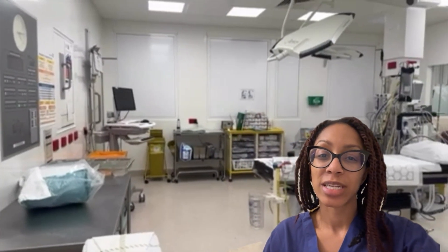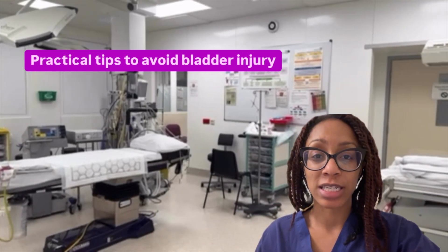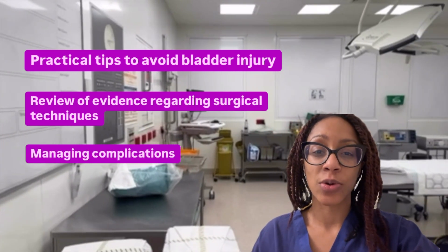Bladder injury at caesarean section — how can we avoid it? No matter what stage of your career, this is essential information for safe surgery. In the next five minutes, we'll be breaking down some practical tips as to how you can avoid bladder injury, looking at what the evidence says about the best surgical techniques, and discussing options for managing when complications arise.